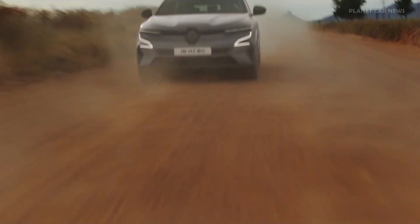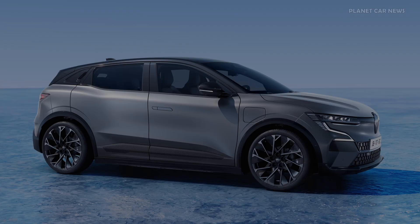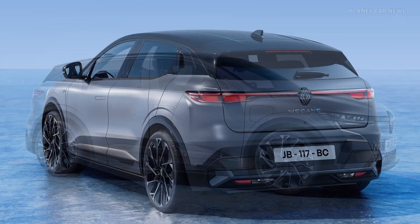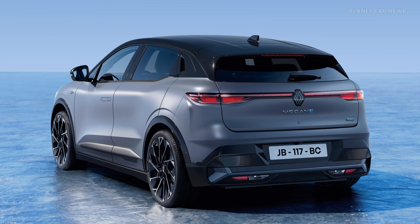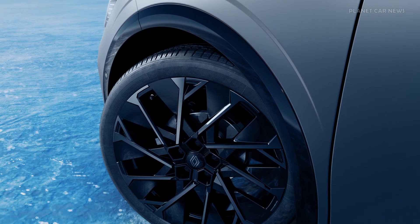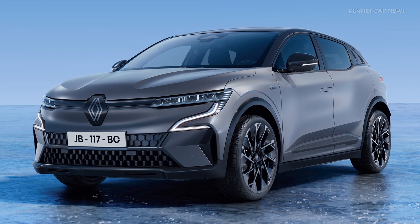The Renault Megane E-Tech Electric now includes an Esprit Alpine trim between the Techno and Iconic versions, providing an extra lively edge. Megane shines through its exclusive matte shadow gray finish, dynamic splitters, and striking 20-inch ice black alloy wheels. The ice black Renault logo and gloss black window trim complete its bold, high-performance look.